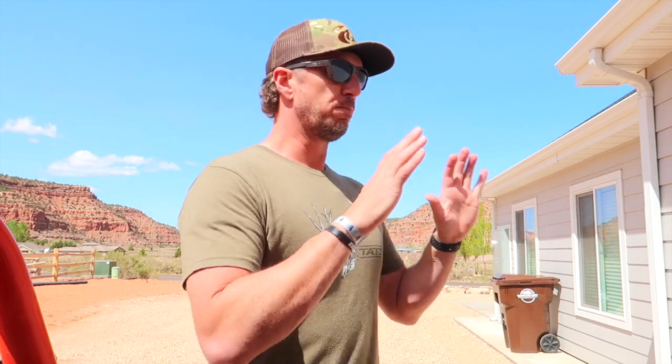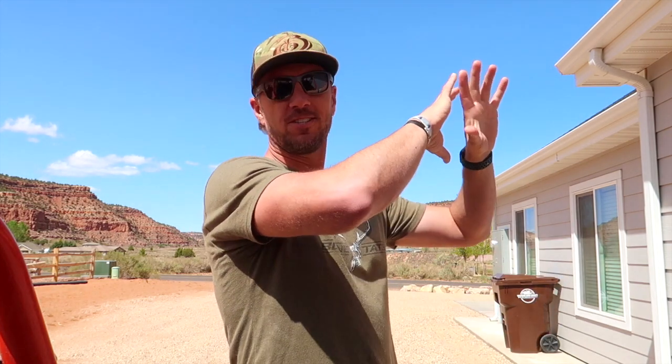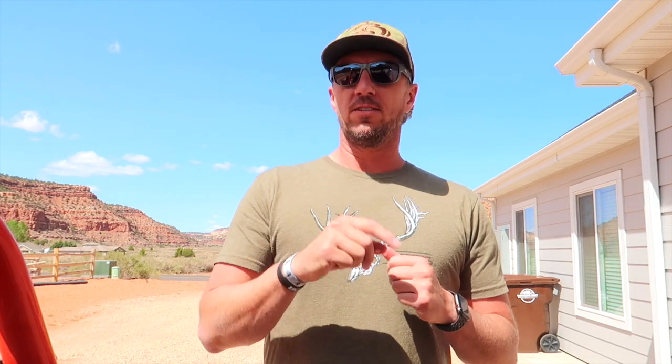Before too long they invited us over for a barbecue, and I'll never forget when we walked in the front door there was a bookshelf on the back wall of their living room. At the top of that bookshelf was just this crown of big deer sheds. Being a shed hunter, that caught my eye. Carrie got up and took down some of those sheds and told me cool stories about him and his dad and the adventures they shared while looking for Indian relics and enjoying everything the outdoors has to offer.